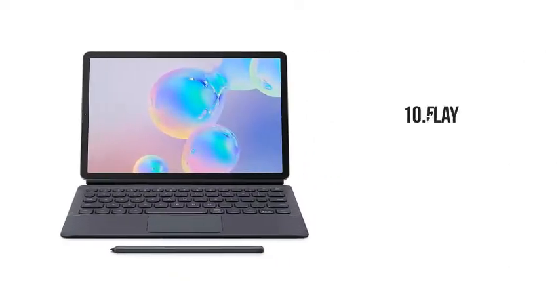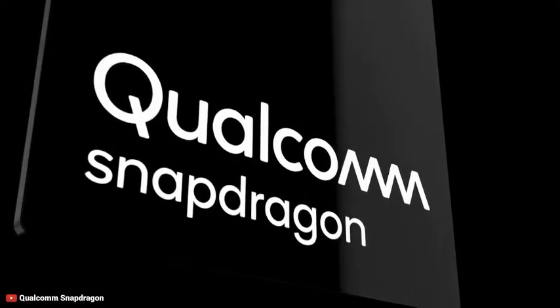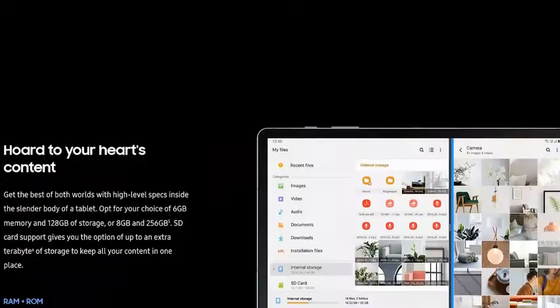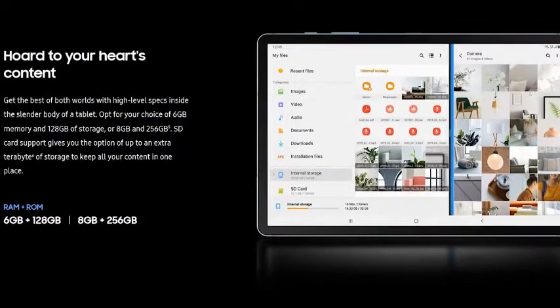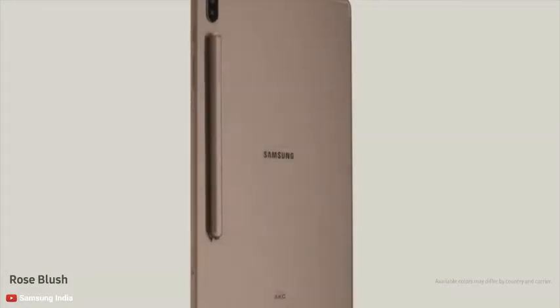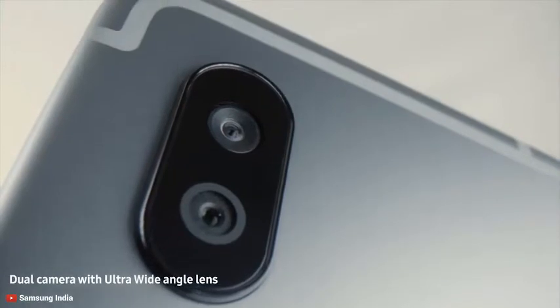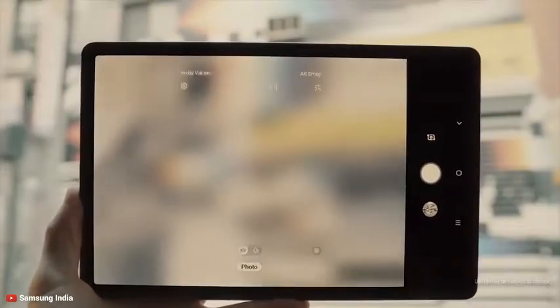The Galaxy Tab S6 comes with a 10.5-inch Super AMOLED display with 1600x2560 WQXGA resolution for a superior high-quality gaming experience. Under the hood, it is powered by a Qualcomm Snapdragon 855 mobile processor with powerful Adreno 640 graphics for lag-free gaming performance, up to 8GB of RAM, and up to 256GB internal storage. For the first time ever in a Galaxy Tab, the Tab S6 comes with a rear-facing 13-megapixel and 5-megapixel dual cameras, with ultra-wide-angle and smart AI to shoot like a pro.